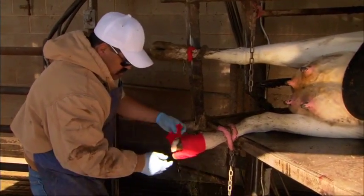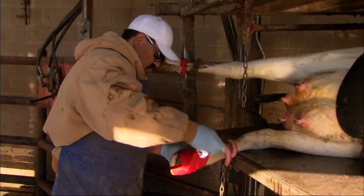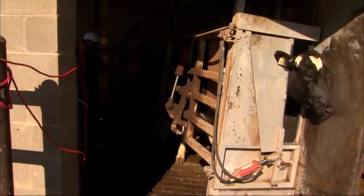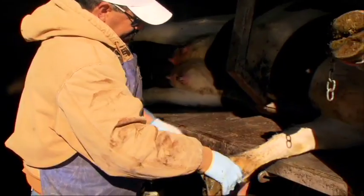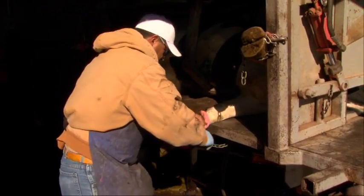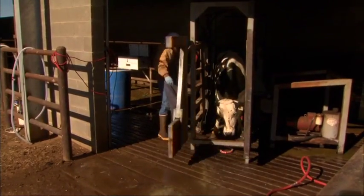Cows with hoof problems or injuries need immediate treatment to keep the injury from getting worse. The safest way to treat animals with hoof problems is with the use of a tilting table. This restrains the cows for their own protection and ensures the caretaker's safety. The caretaker uses a calm, gentle manner as he treats the cows and carefully immobilizes the leg before he works on it. With prompt treatment, these cows will soon be feeling much better.